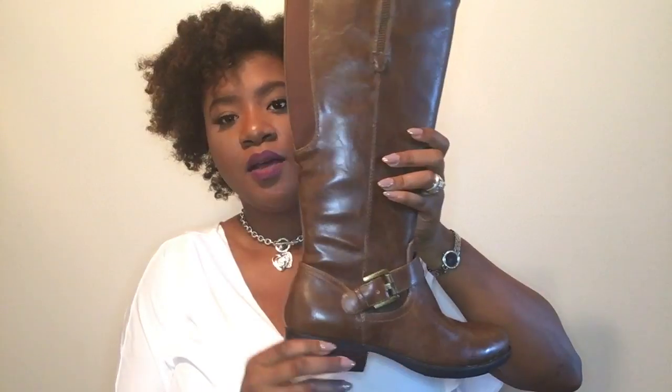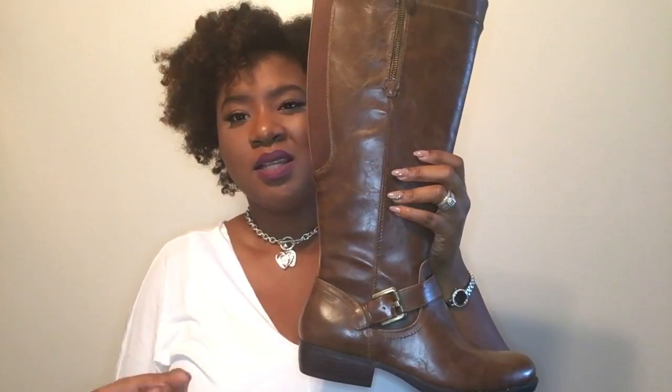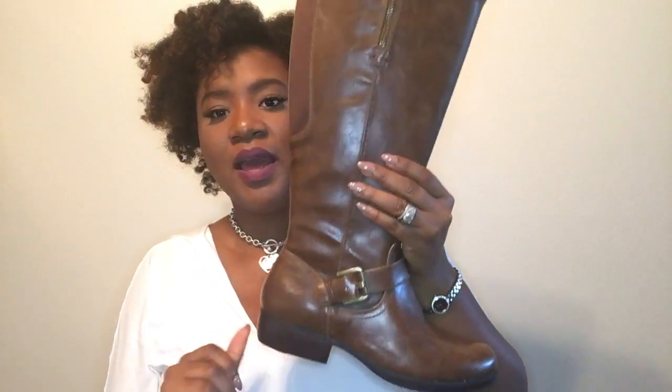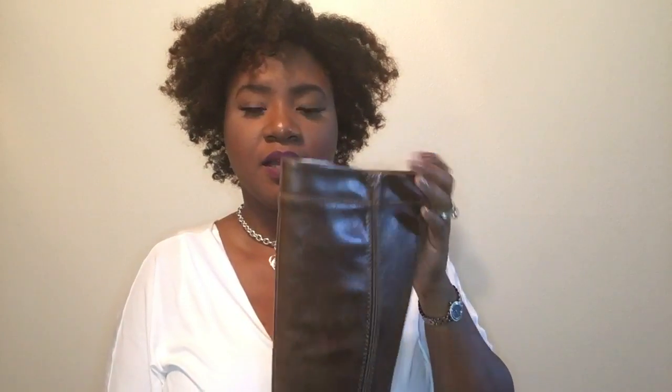The next boot I got was a pair of brown riding boots, and these are super cute. Love them — they fit really comfortably. They are snug, so you don't get that slouched look or when it starts rolling down your leg. There's a nice little heel and a side buckle. I love this color, and I do need a pair of brown riding boots for the fall.